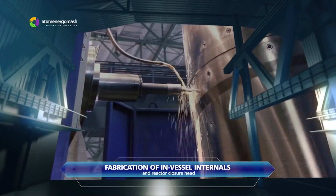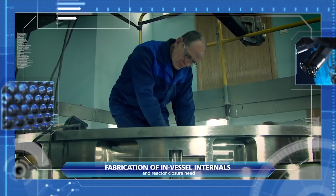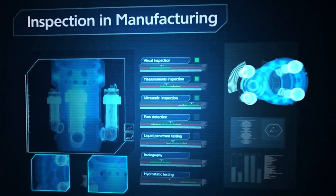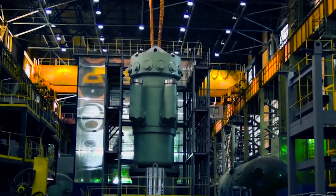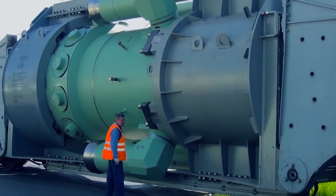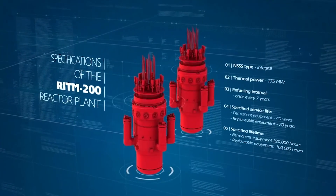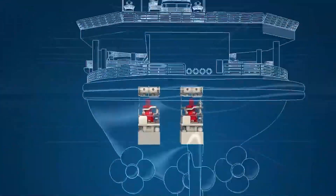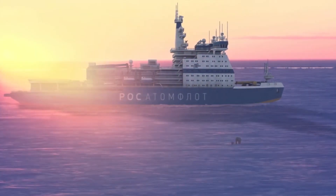Of the six Arctica-class icebreakers built from 1975 to 2007, two are currently in service. Two shallow-draft nuclear-powered icebreakers, Vaygach and Taimyr, have been built for shallow waters and are usually used from the Yenisei River to Dikson, where they break through the ice followed by cargo ships with lumber from Igarka and cargo ships with ore and metals. The icebreakers have also been used for scientific expeditions in the Arctic. On August 17, 1977, Arctica was the first surface vessel in the world to reach the North Pole.